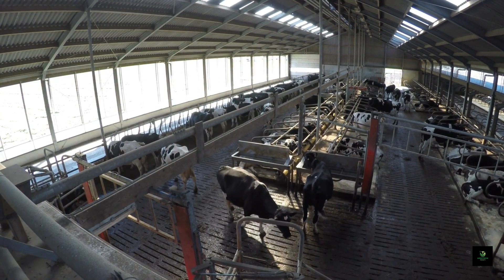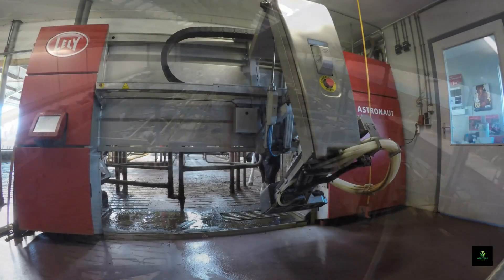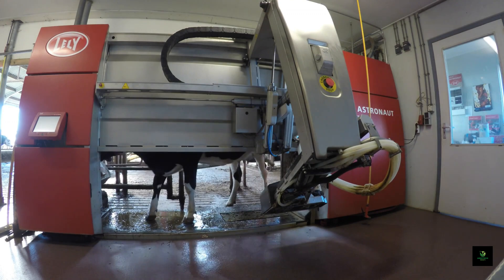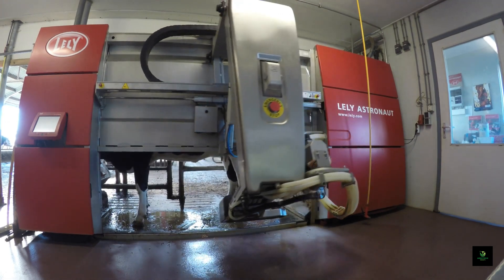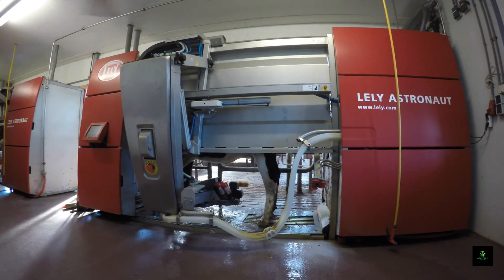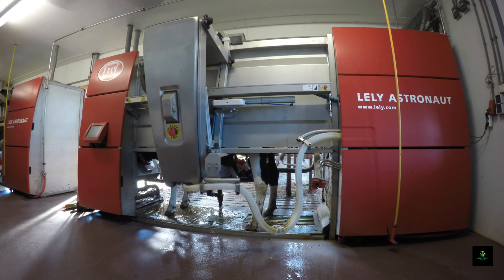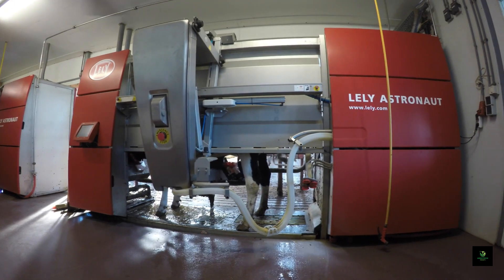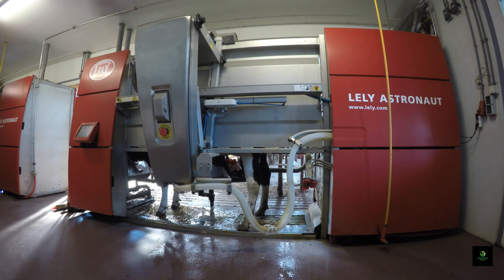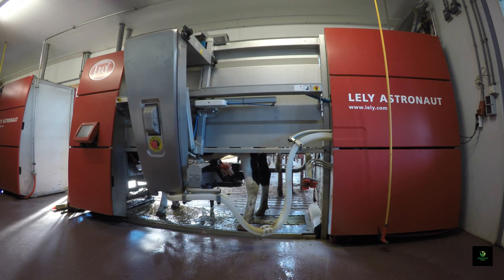As we transition from logistics to livestock, the Automatic Cow Milker takes the spotlight. It is a modern marvel in farming technology, serving the key function of gently and efficiently extracting milk from cows without manual effort. This innovation has transformed dairy operations by streamlining the milking process and ensuring the well-being of the cows. Dairy farmers rely on Automatic Cow Milkers to increase milking speed, maintain milk quality, and reduce labor demands, benefiting both farmers and the animals they care for.